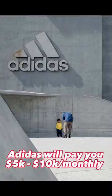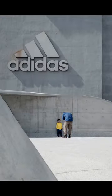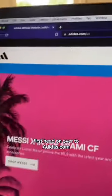Did you know Adidas will pay you $5,000 to $10,000 every single month to promote their products? The best part is it's completely free to start and anyone can do it. Let me show you how.